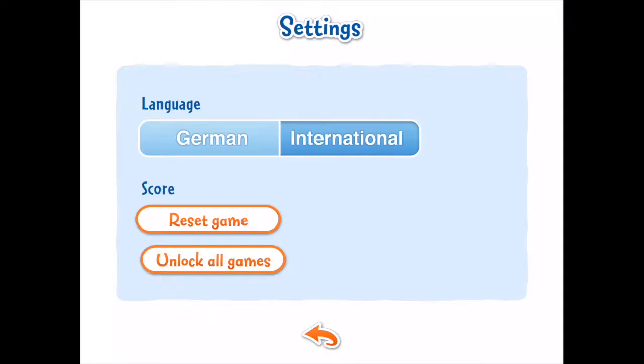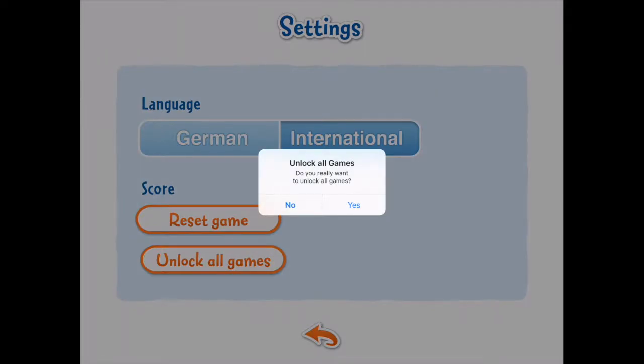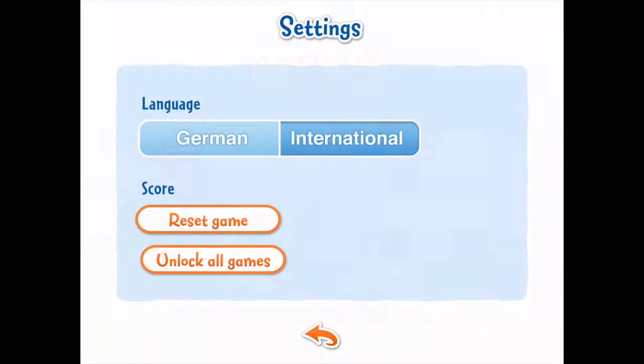The settings page enables the user to reset the saved data. It also enables the user to unlock all the levels. This is an ideal feature for parents and teachers.